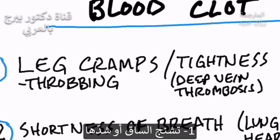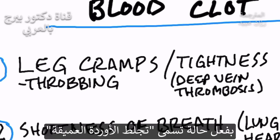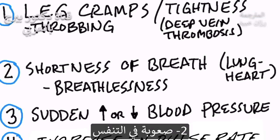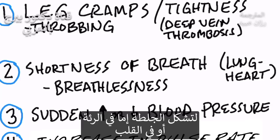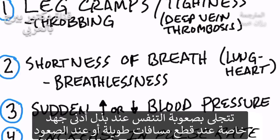Number one: leg cramps or tightness. You can have this throbbing, crampy tightness in your lower leg coming from something called deep vein thrombosis. Number two: shortness of breath, because the clots are in your lung or in your heart. You just get out of breath very easily, especially if you're doing any distance or inclines.